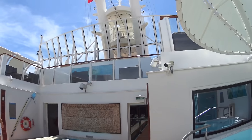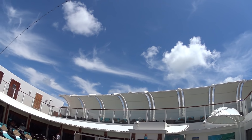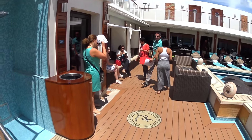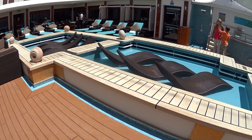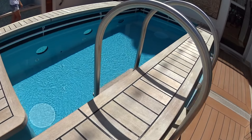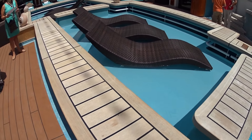This is now the central courtyard on our Norwegian Getaway. The small lap pool here, with lounge chairs and water.